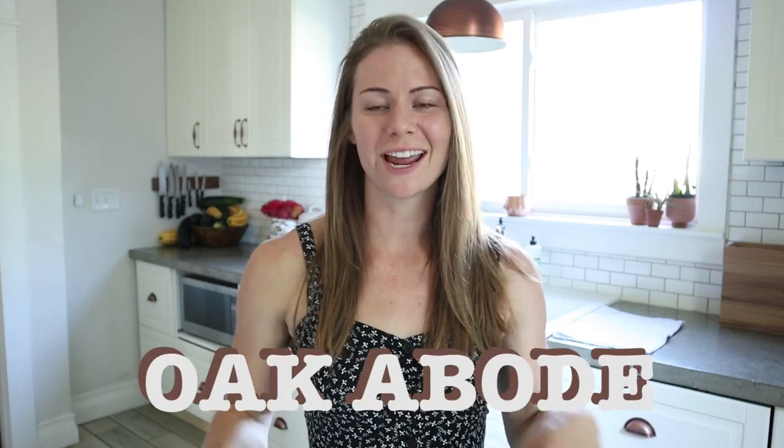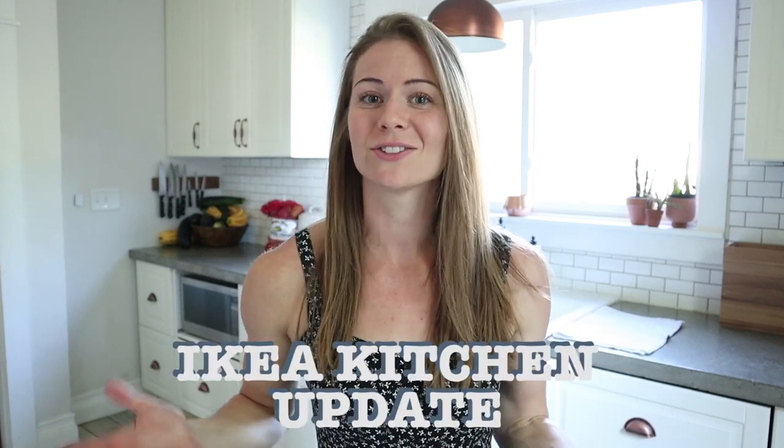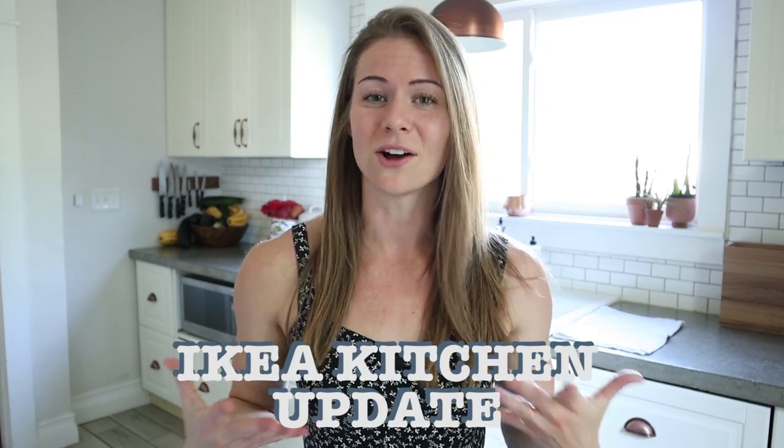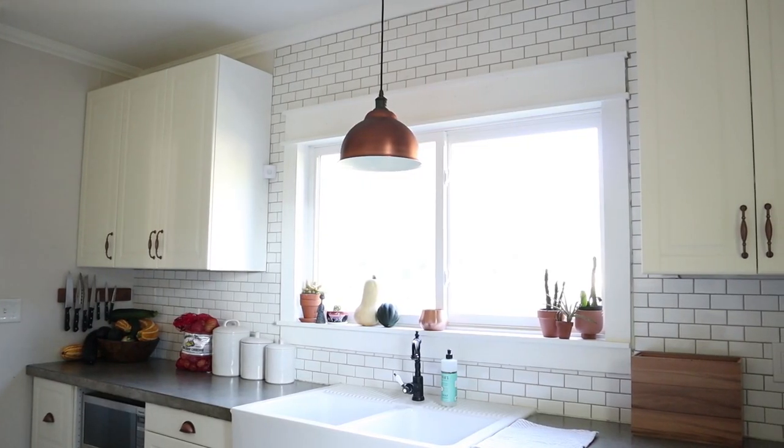Hey guys, welcome back to Oak Abode. Today I just wanted to do a little Ikea kitchen update because it has now been about three years since we installed our Ikea kitchen. A lot of you guys might have seen our Ikea kitchen tour and our brutally honest Ikea kitchen review where we talked about some of the pros and the cons that we had seen having the Ikea kitchen for like a year or two.